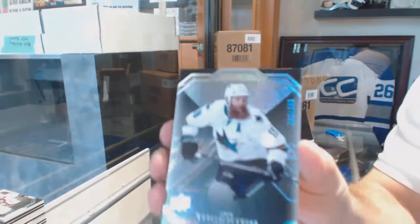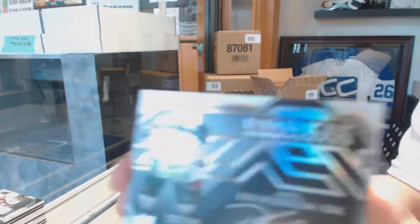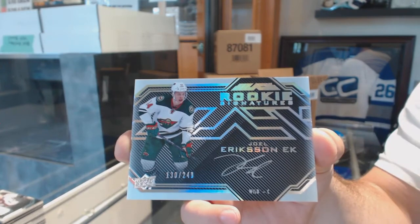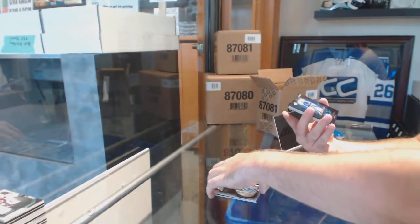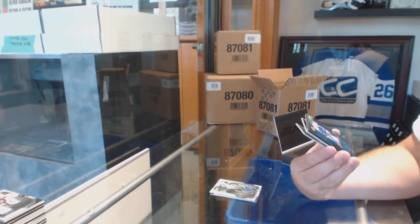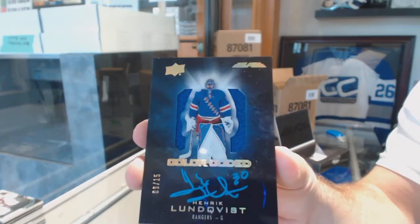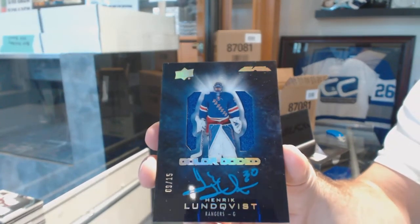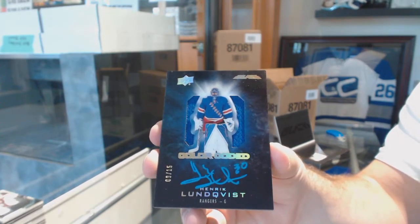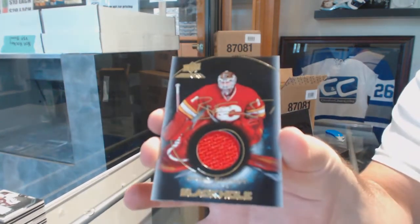For the Sharks, 299, Joe Thornton. For the Wild, 249 rookie signatures, Joel Eriksson Ek. Number 2 of 15, color-coded jersey auto for the Rangers, Henrik Lundqvist. Color-coded short print jersey auto at 15 of Lundqvist. For the Calgary Flames, Black Hole jersey auto, Brian Elliott.